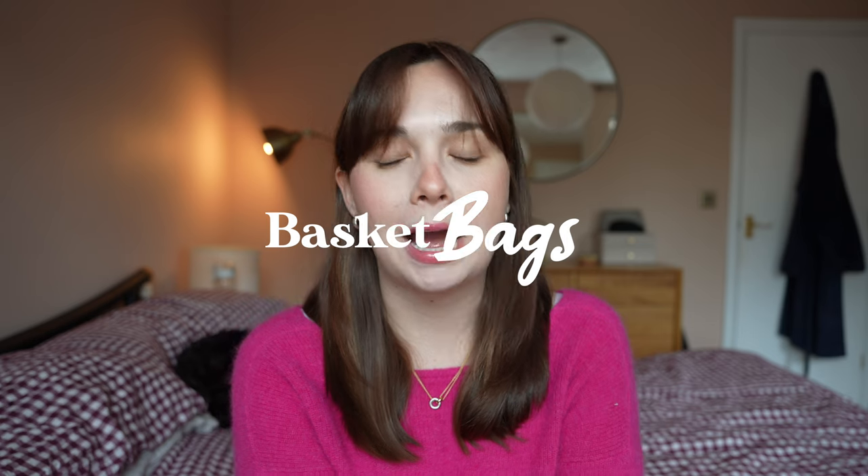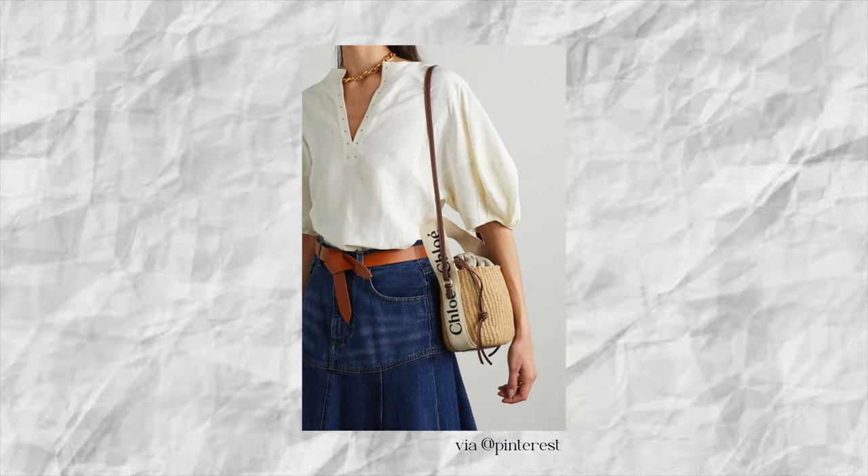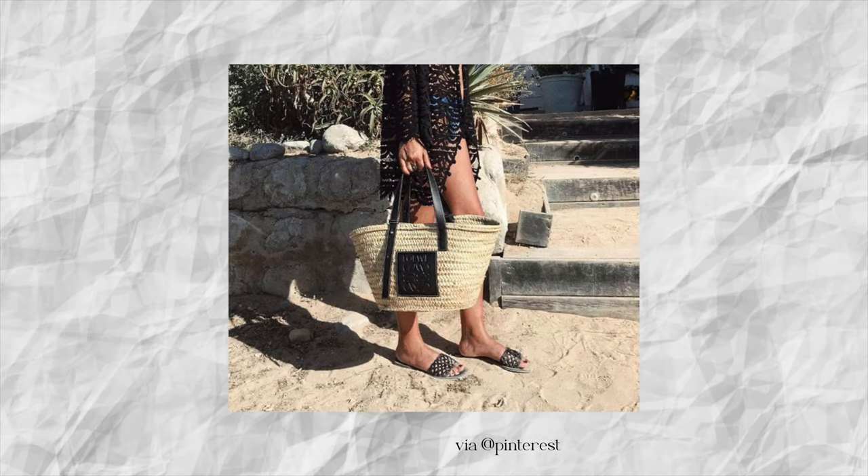Next up, we have something that I feel like has been on my wishlist every year for about the past six years and I've never really bought one, and that is a basket bag. I just always want a basket bag at this time of year — they're just the epitome of summer fashion for me. I really love the texture they bring to an outfit; it's something different to leather or suede, something with a more summery, lighter, more casual texture. I really love the look of them on holiday, but also on a hot summer's day here as well. They're fairly practical because they're usually quite big — great for picnics or beach days.